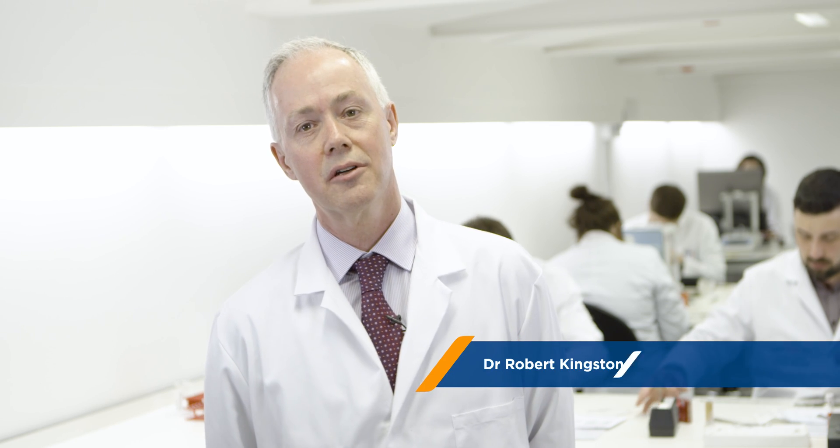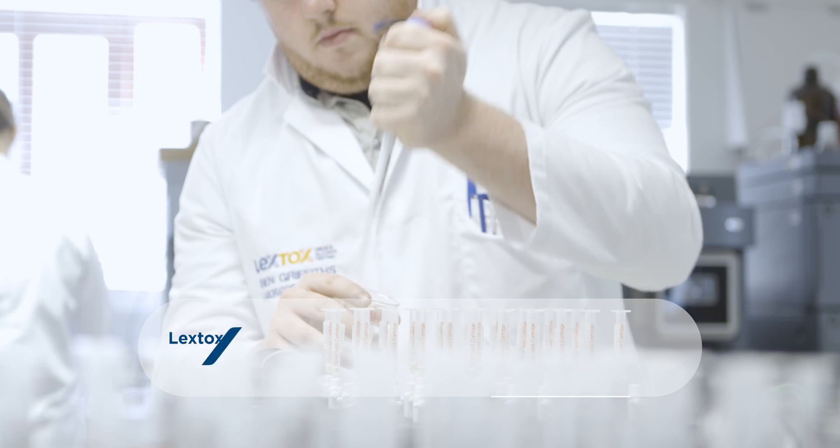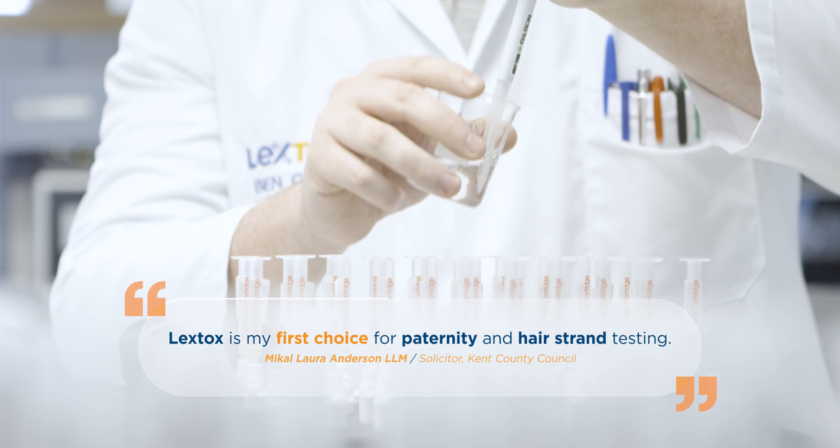Our analysis is highly specific and sensitive. We can detect drugs, metabolites and hair alcohol markers down to as little as a millionth millionth of a gram in any given hair sample.